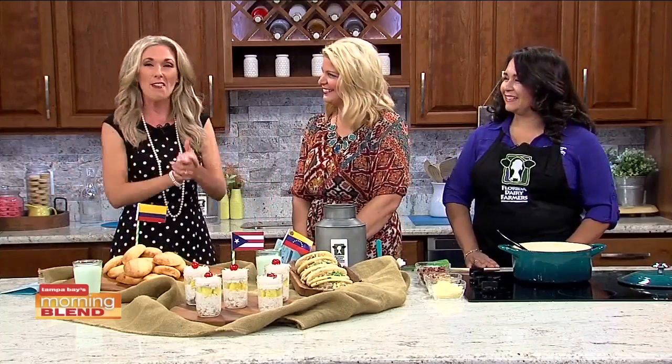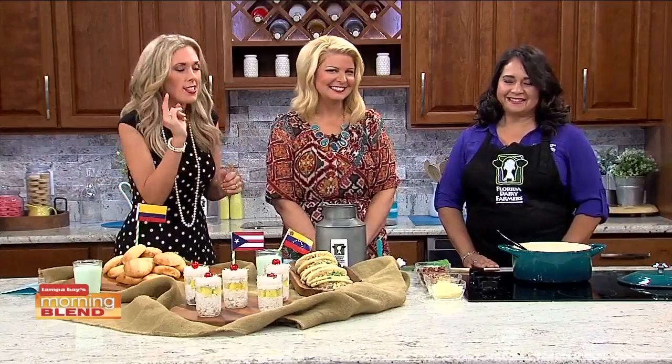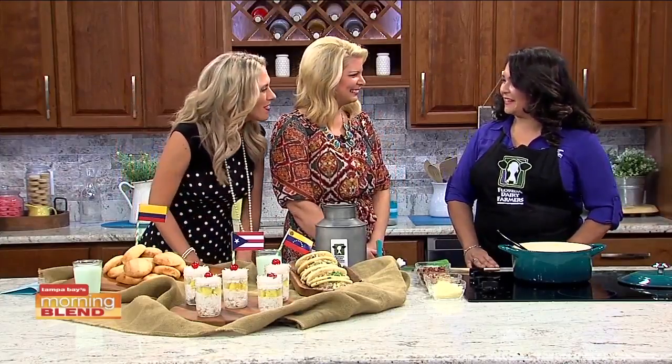This Saturday kicks off Hispanic Heritage Month and the Florida Dairy Farmers are celebrating by highlighting the importance of Hispanic food culture in America. I am a fan, and joining us this morning is Diane Smith with some delicious examples of Hispanic cuisine. Welcome, Diane.